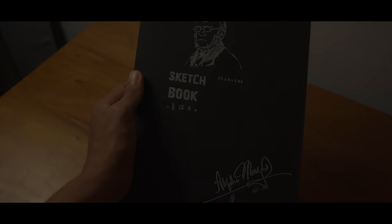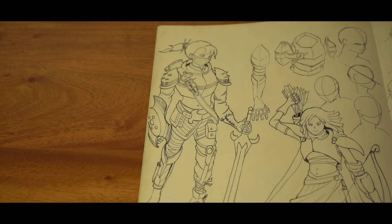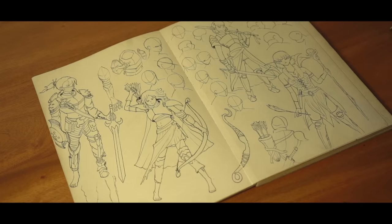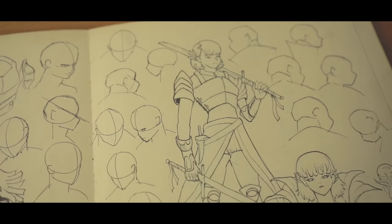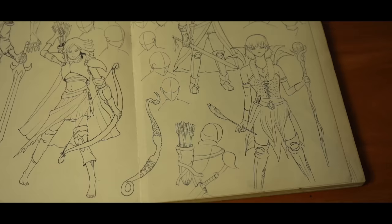So on the first page I have some original characters which I did not copy — this is more based on my idea or my imagination. This part was inspired by anime, like an adventurer and things like that. The poses are kind of terrible; look at this, the poses are kind of stiff.